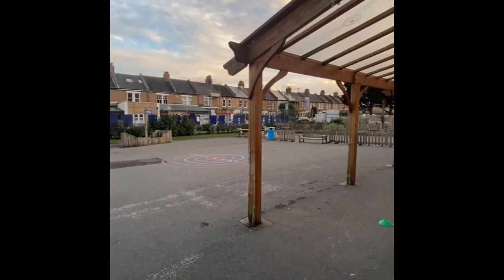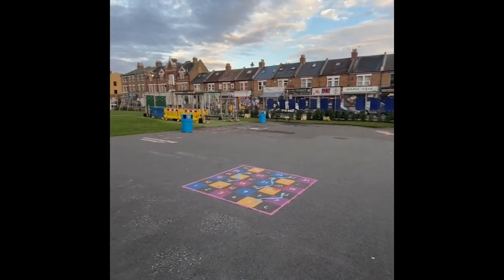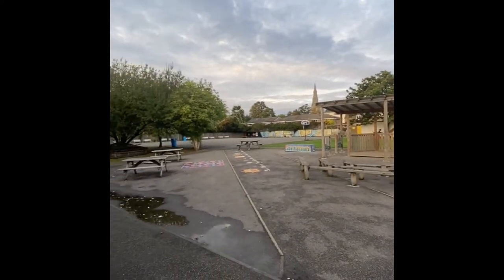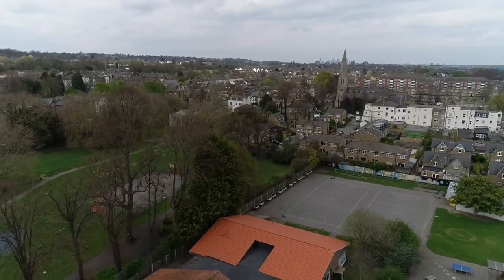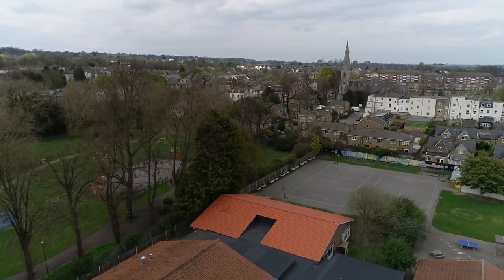Our children spend play times and lunch times outside on the playground. The younger children play separately from the older ones to ensure they are safe. We have lots of play equipment they can use and grassed areas for the summer. This is also where outdoor PE lessons take place.